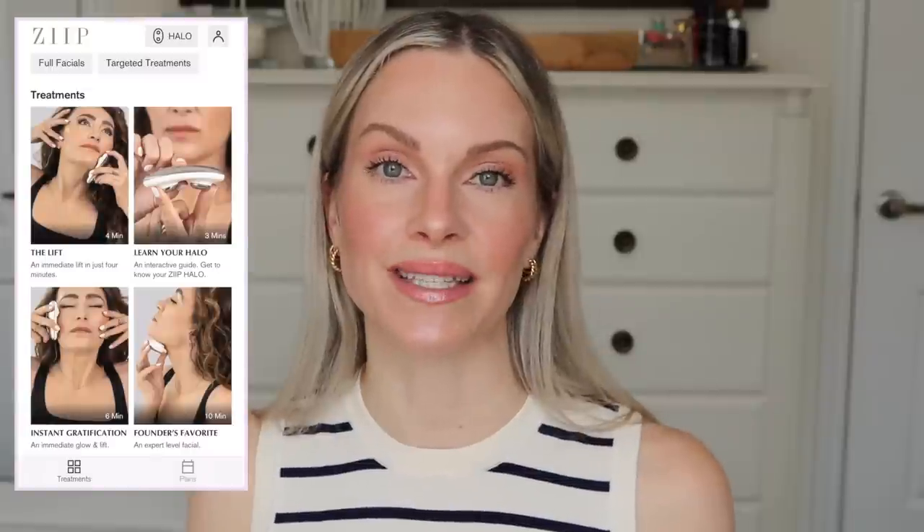This comes with the microcurrent conducting gel, which is a necessity when using this device because you need it to glide and the gel allows it to work properly at the cellular level of your face. If you are new to microcurrent or want to learn different techniques, you can download the Zip Beauty app. There are so many videos on there that you can watch and follow along to learn exactly how to use it, and there are also different ways to use it if you get bored with one technique.